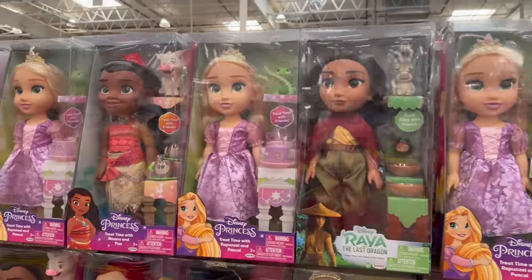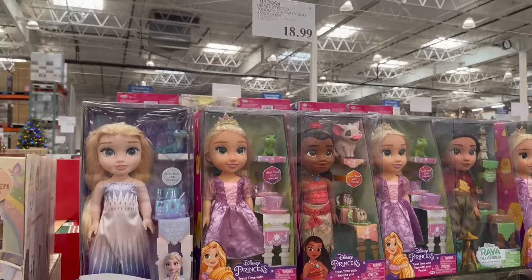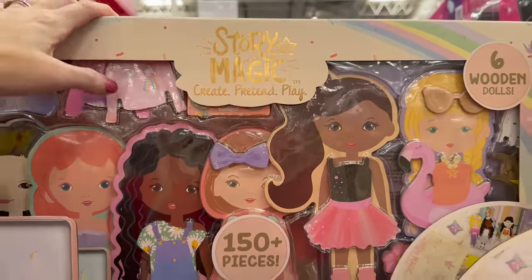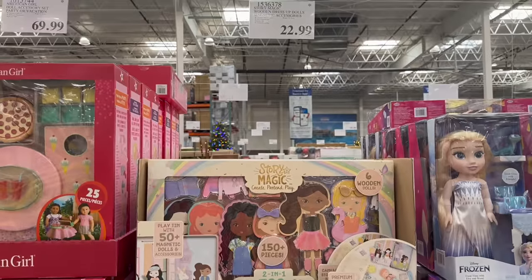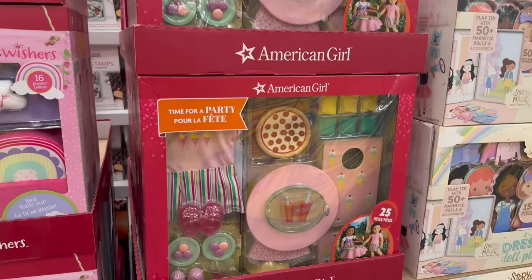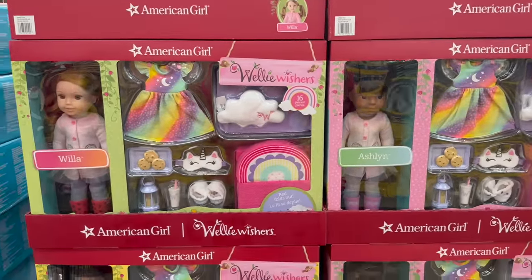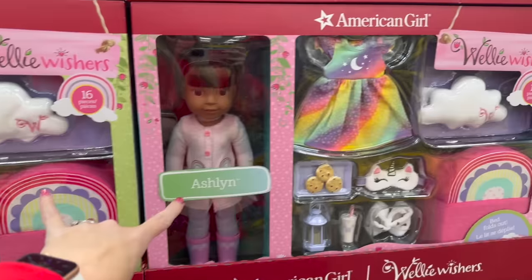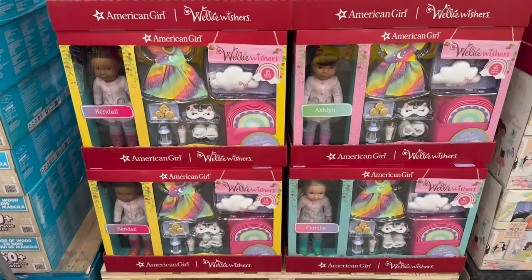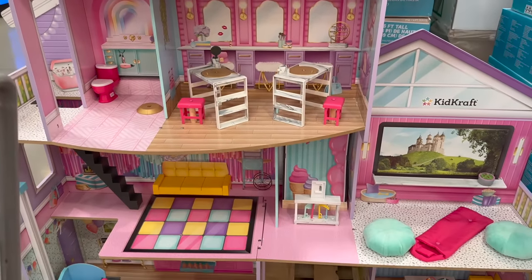For $18.99 there are Disney princess dolls. A story magic create pretend play set is $22.99. There's an American Girl set for $69.99, and for $99.99 they have the actual American Girl dolls — Willa, Ashlyn, Kendall, and Camille.